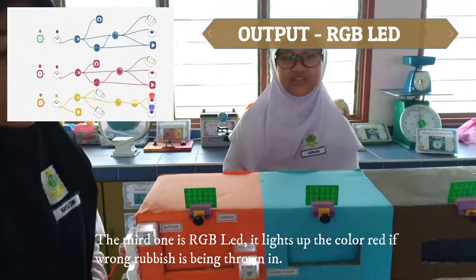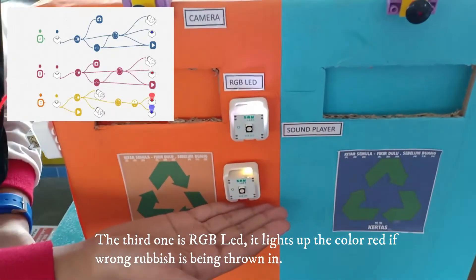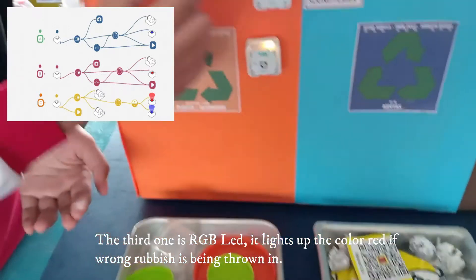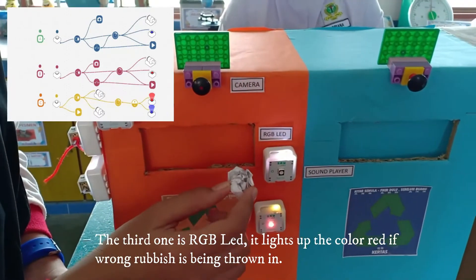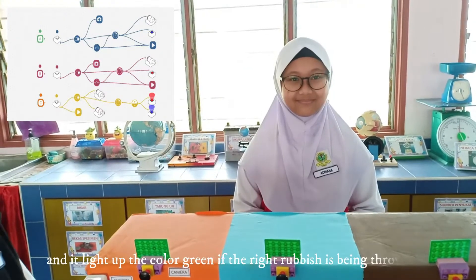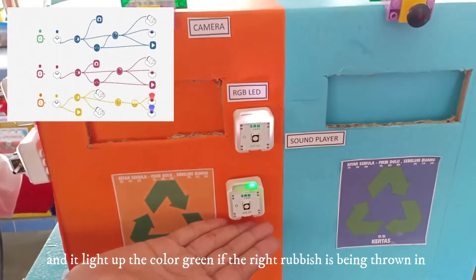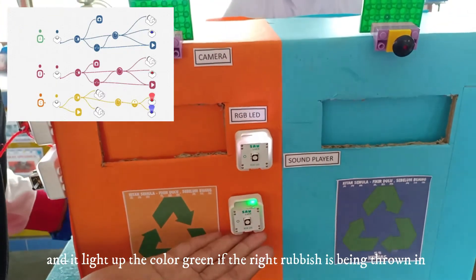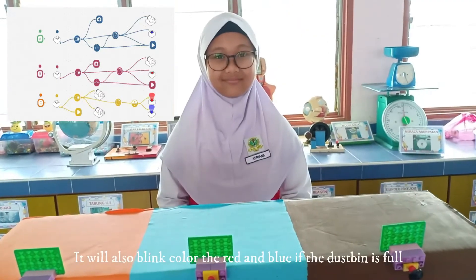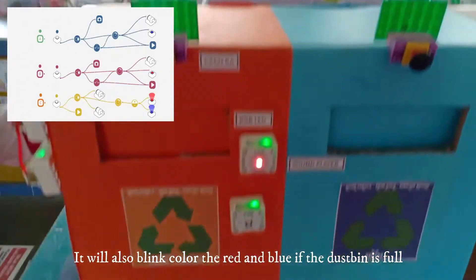The third output is the RGB LED. It lights up red when non-recyclable rubbish is being thrown in, lights up a different colour when recyclable rubbish is being thrown in, and lights up both red and blue when the dustbin is full.